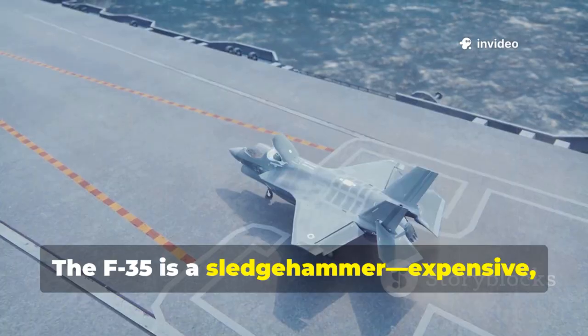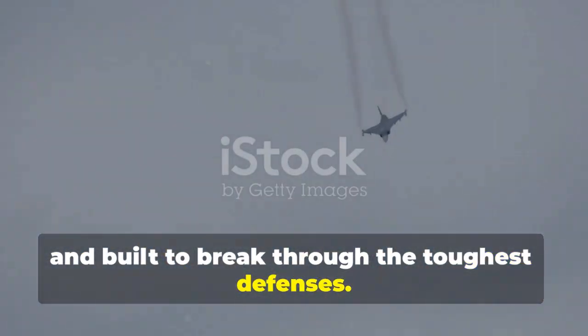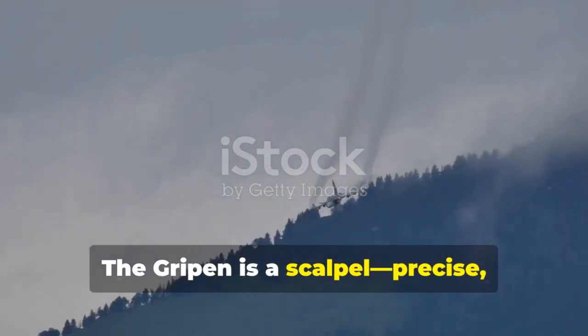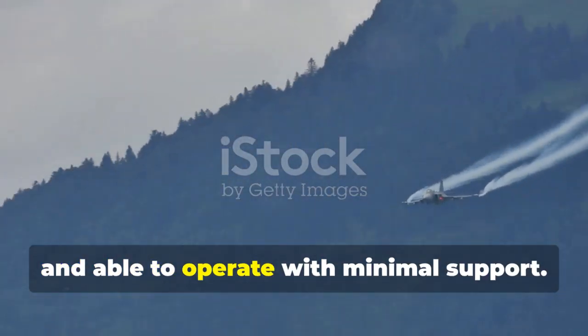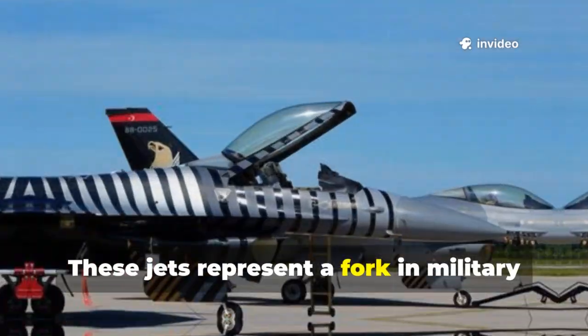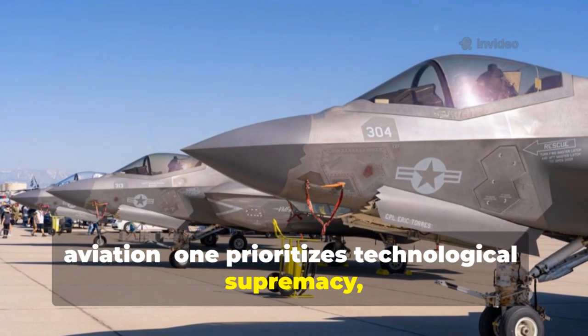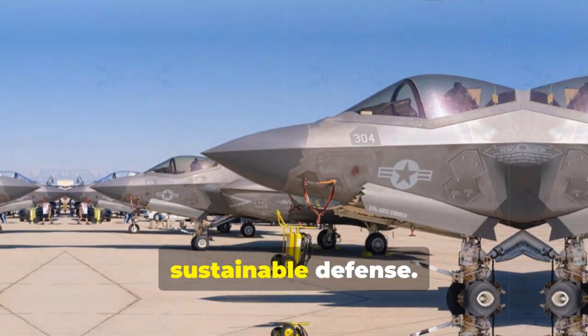The F-35 is a sledgehammer — expensive, complex, and built to break through the toughest defenses. The Gripen is a scalpel — precise, efficient, and able to operate with minimal support. These jets represent a fork in military aviation: one prioritizes technological supremacy, the other sustainable defense.